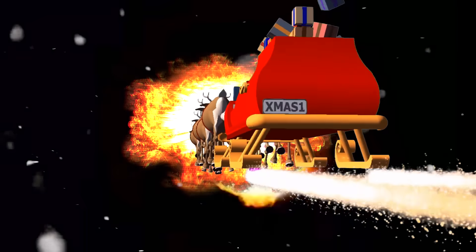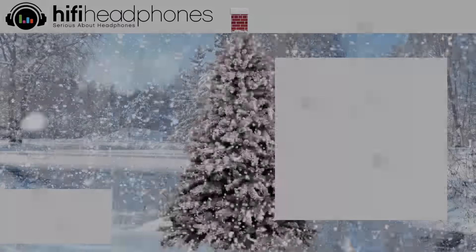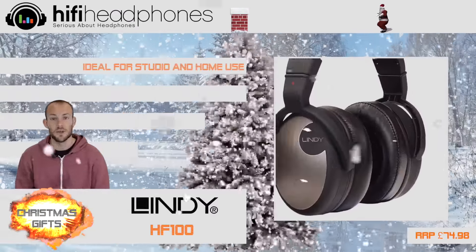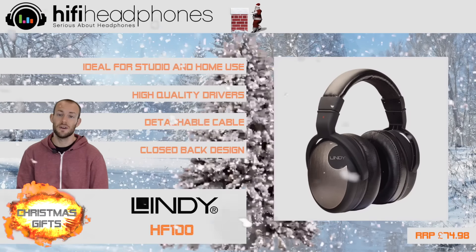The Lindy HF100. These studio-quality headphones are a great first step into pro audio. They're perfect for home studios and school use, and they're very durable too.